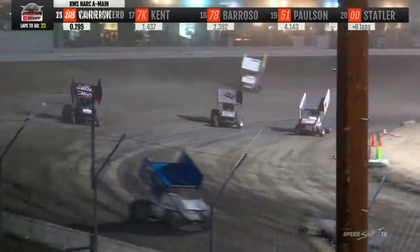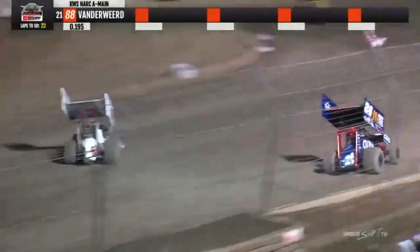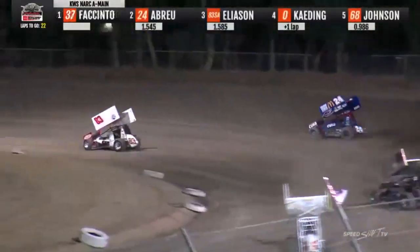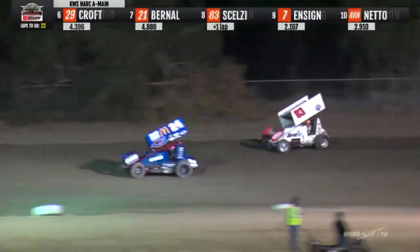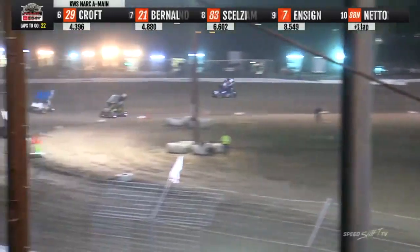Enrico Abreu motors along on the high side of the speedway. Corey Eliasen trying to get back to his inside. Into one and two, Eliasen slides up in front of Enrico. Enrico crosses under him — Enrico Abreu to second, Corey Eliasen back to third.